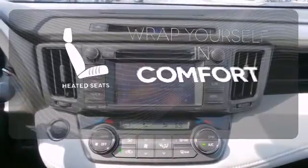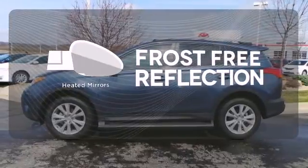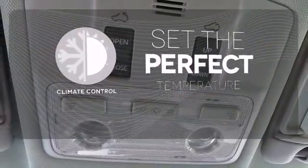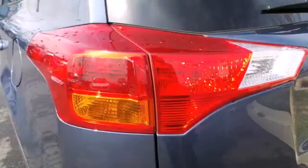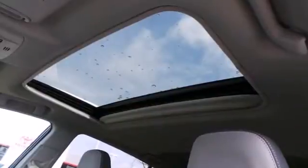Ward off the chills with heated seats, say goodbye to the frost and never leave your car with the heated mirrors. The climate control lets you set the temperature exactly where you want it. The RAV4 offers nearly limitless versatility, not to mention its award-winning dependability.